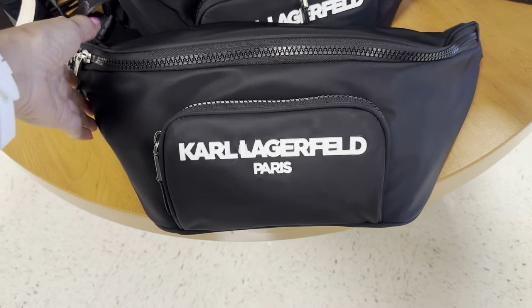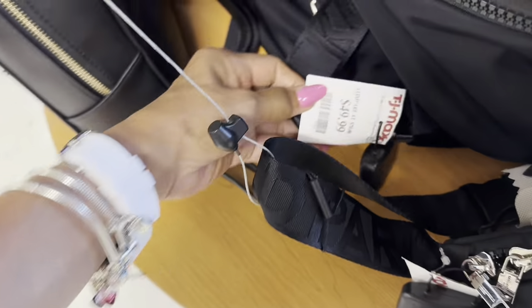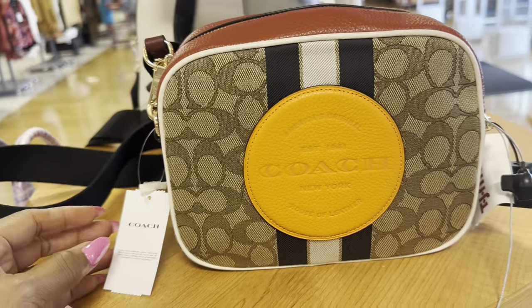Look at this large Karl Lagerfeld belt bag — it's like a boot bag, so large! Let me check the price — this is $50. Oh, look over here!